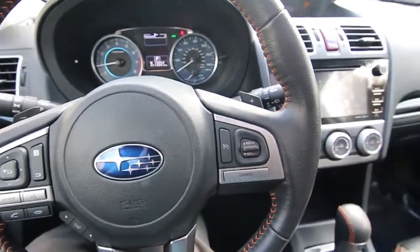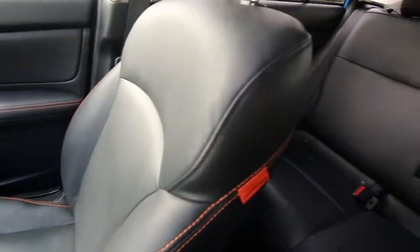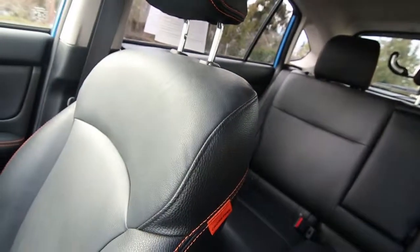Hello, Joey here from Infinity of Tacoma. I'm here to tell you about this gorgeous 2017 Subaru Crosstrek Limited that we have for sale. This is a relatively local vehicle from Oregon, and it's a one owner clean Carfax.